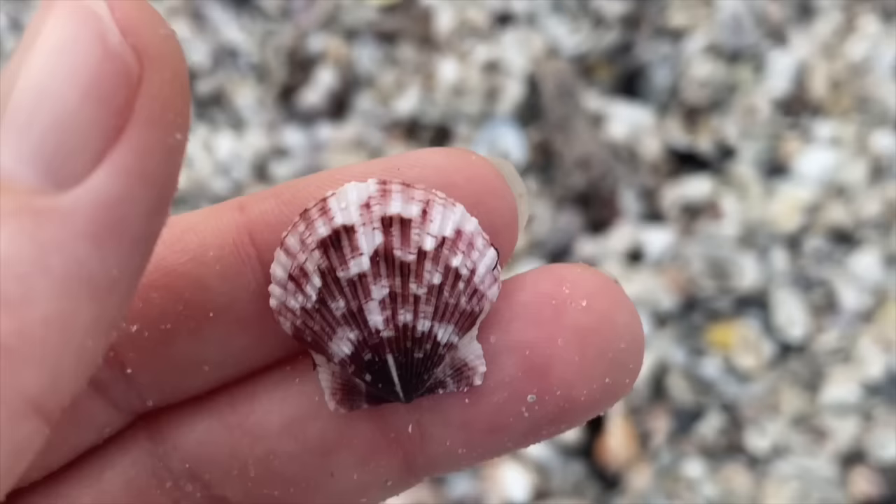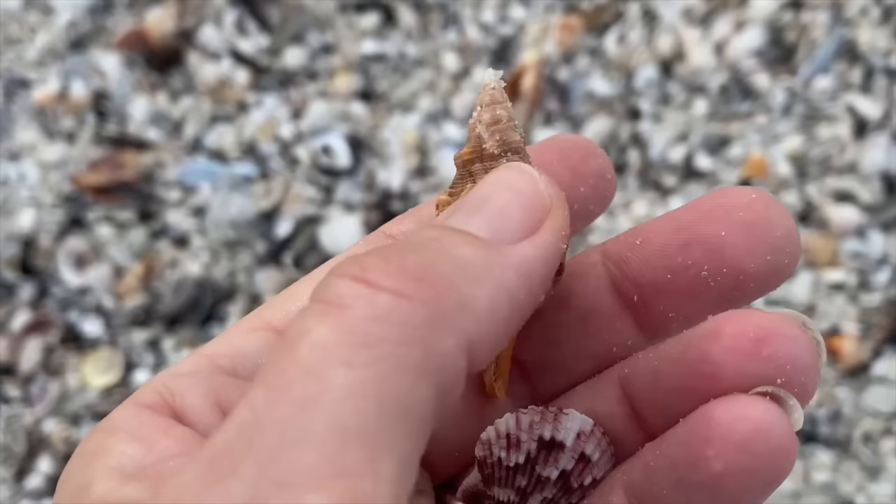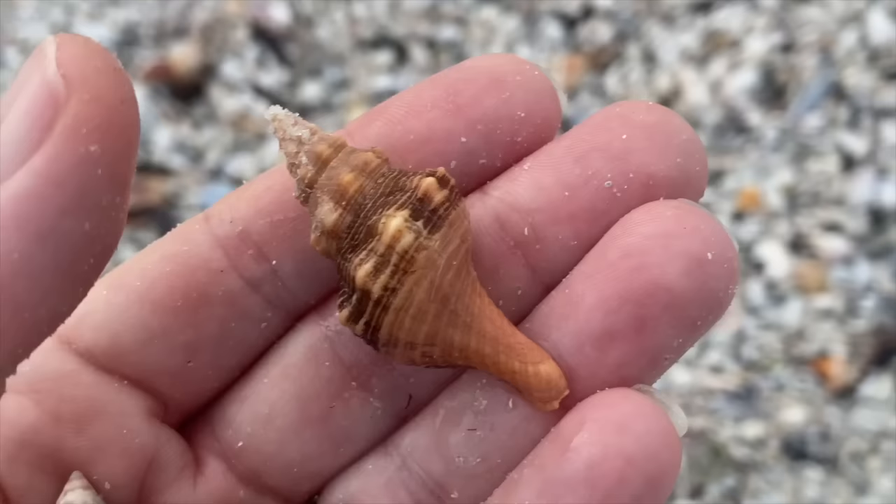It's so orange and lovely. So that's a little Florida horse conch. The brown is a little bit of periostracum. Gorgeous.